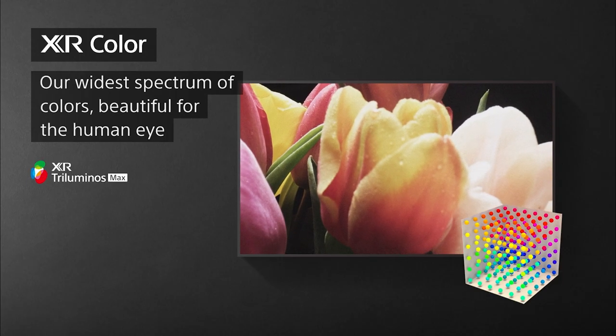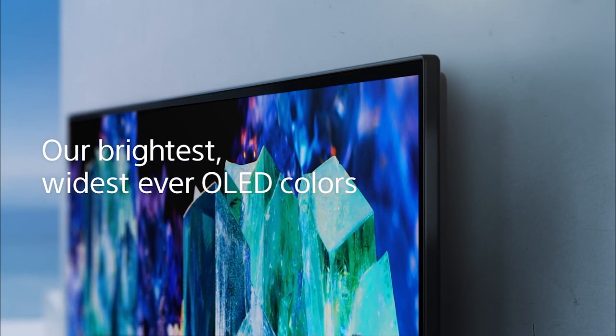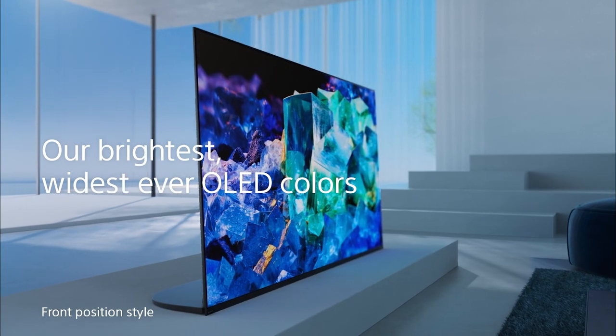This year, we're introducing XR Triluminos Max. This incorporates the new 3D color algorithm, the cognitive processor XR's impact on the picture, as well as the new QD OLED. What you get from this is accurate colors even at peak brightness, pure whites with no blue tint and near-perfect viewing angles.